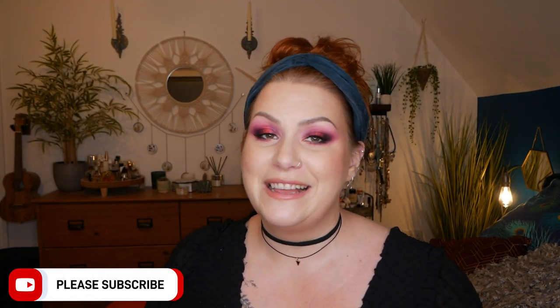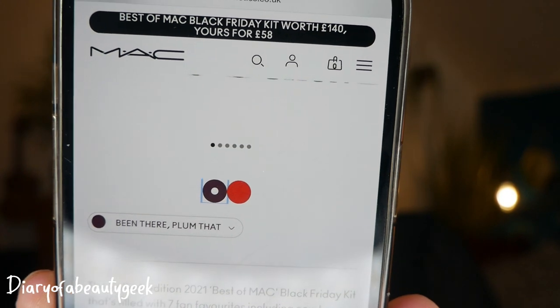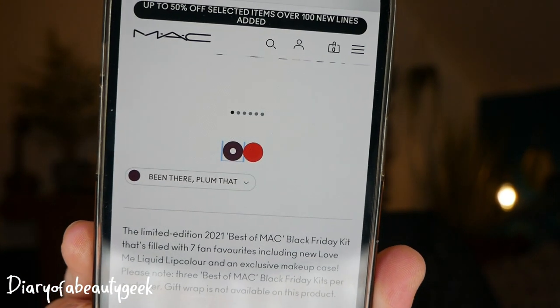The different color sets are related to the lipstick shades. In mine I have 'Yeah I'm Fancy,' which is a red-tone lipstick, and the other option you have is 'Been There Plum That,' which is more of a plum sort of shade. This is the limited edition 2021 Best of MAC Black Friday kit.